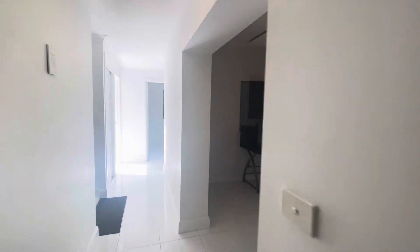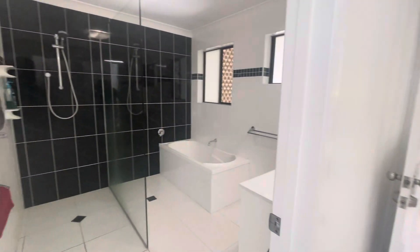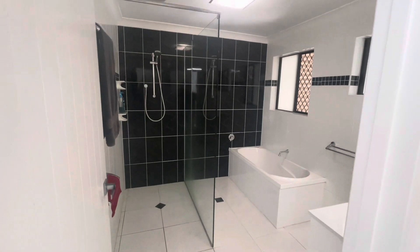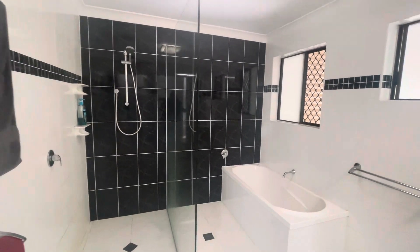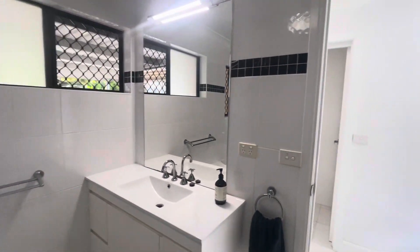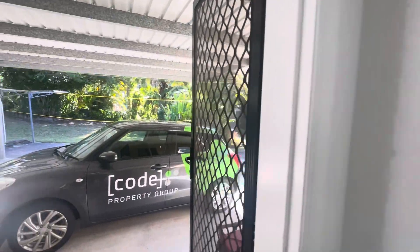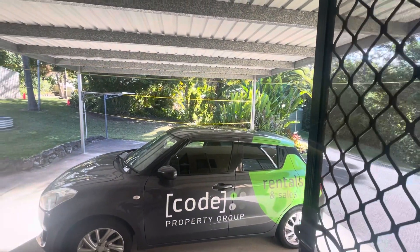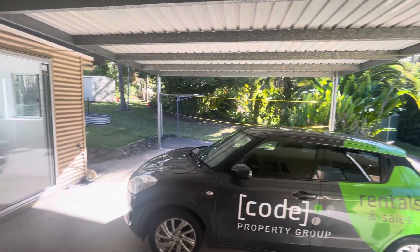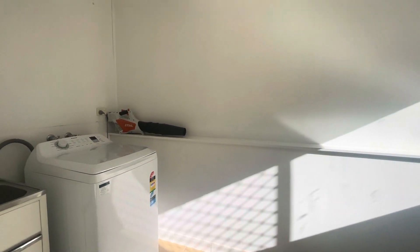Coming down, this is the back entrance. You've got your main bathroom with a big beautiful shower, your tub, and vanity. There's a separate toilet, and then the back entrance here for your double carport. The clothesline and laundry are just off here — it's a bit of a wet room sort of laundry situation.